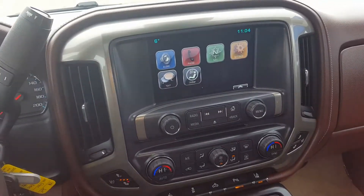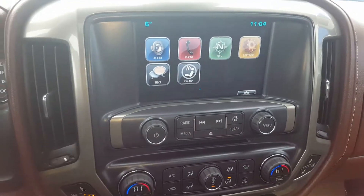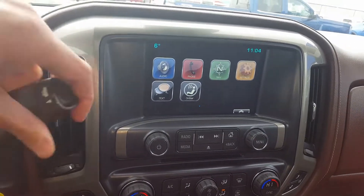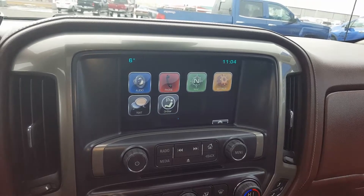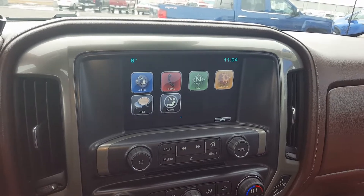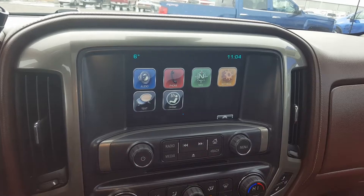We've got an entertainment system with an LCD touch screen display, AM FM XM radio, and CD player. We've got a backup camera with rear park assist lines, navigation, OnStar, Bluetooth capability, auxiliary input, outdoor temperature gauge, and a clock.